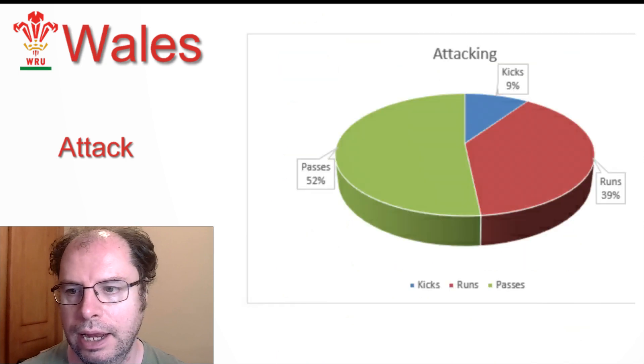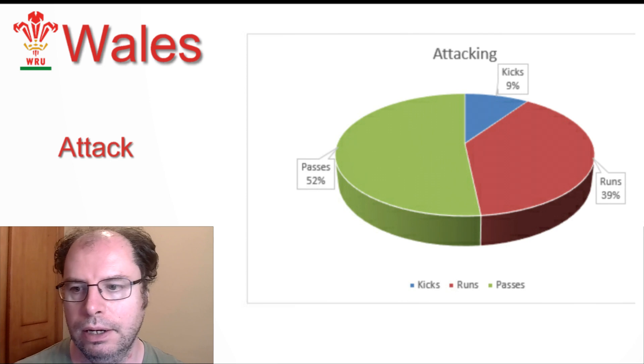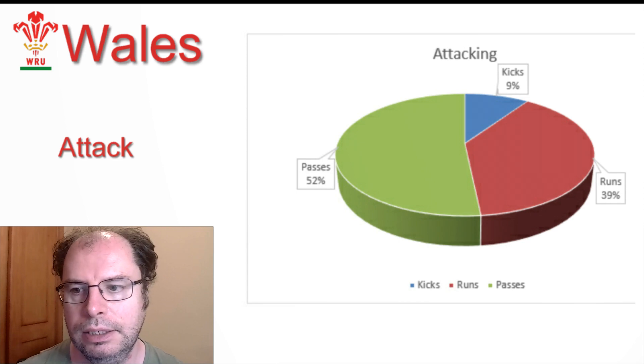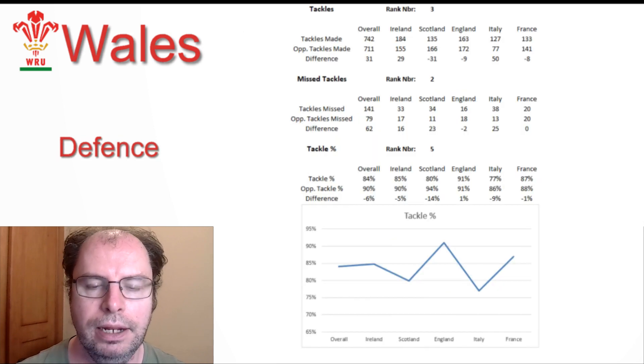Looking at the graphic for their attack, we can see that they kicked nine percent of the ball, ran 39 percent of it, and passed 52 percent of it. That's actually fairly close to Ireland's numbers, but certainly not the same kind of outcome for them.